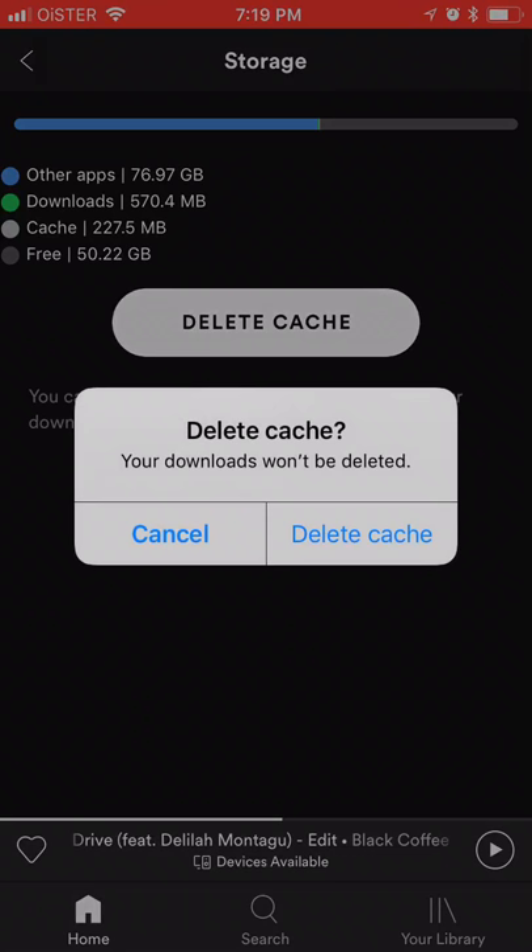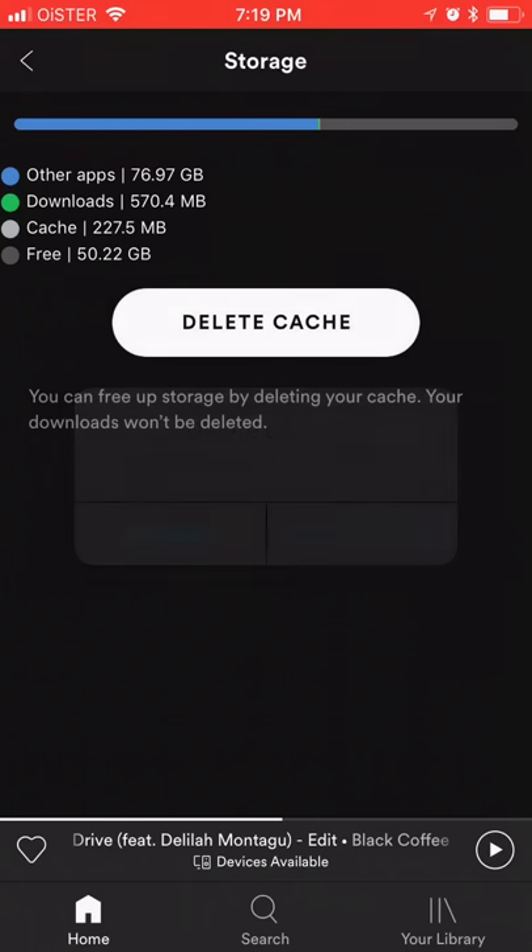Your Spotify cache and your music downloads won't be deleted. As you can see, I just deleted it and now my cache is zero kilobytes. So it can be pretty useful if you are using Spotify a lot.